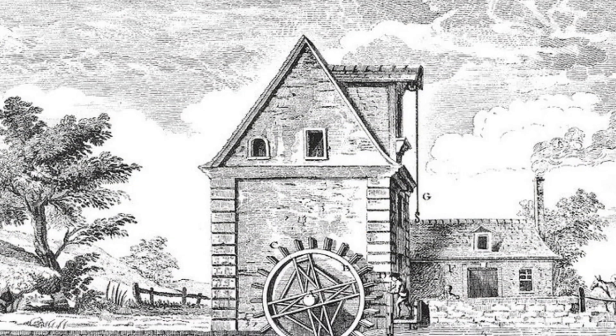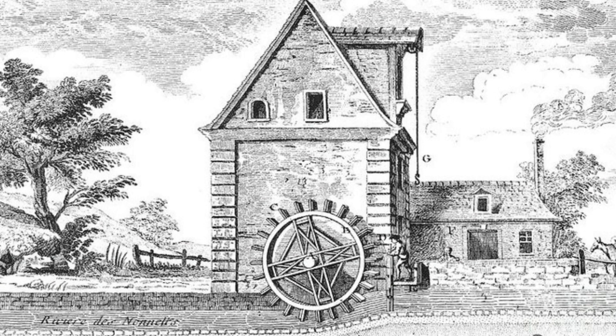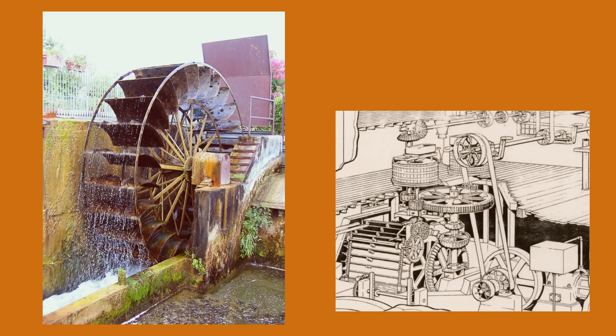During this period, water wheels underwent innovations to improve their efficiency and reliability, such as the development of iron water wheels, gearing systems, and automation.